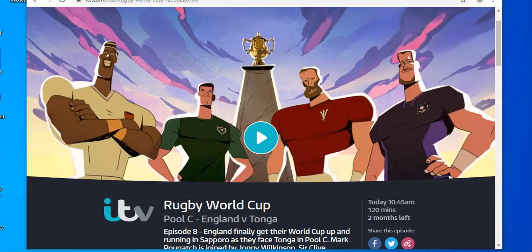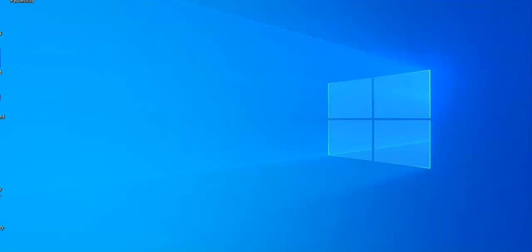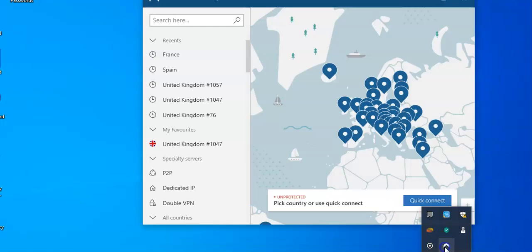I'm going to show you how you can watch this quite easily by using something called a VPN. A VPN will just change your IP address at will. The one I use is called NordVPN — you might have seen it advertised, it's one of the biggest ones. I use it primarily to access the BBC and most of the UK channels, and ITV in this situation.